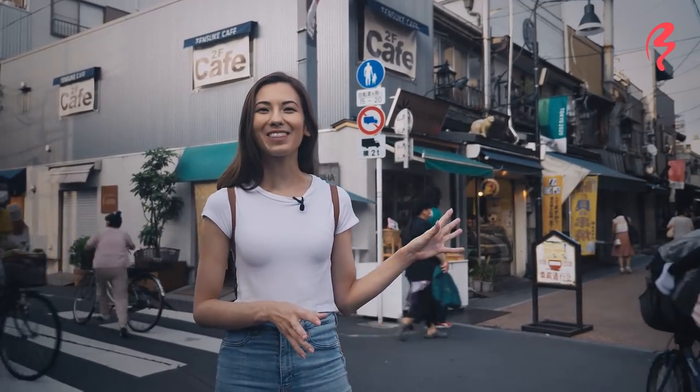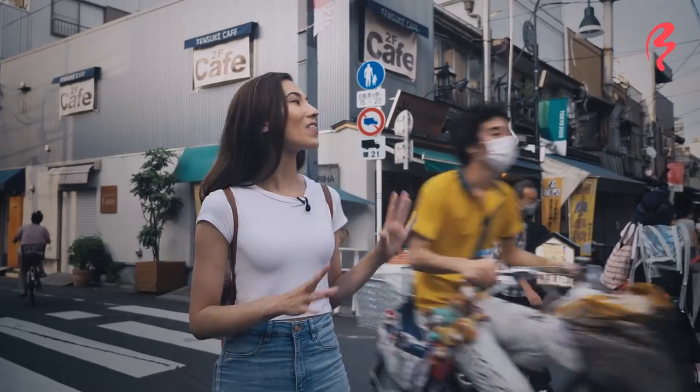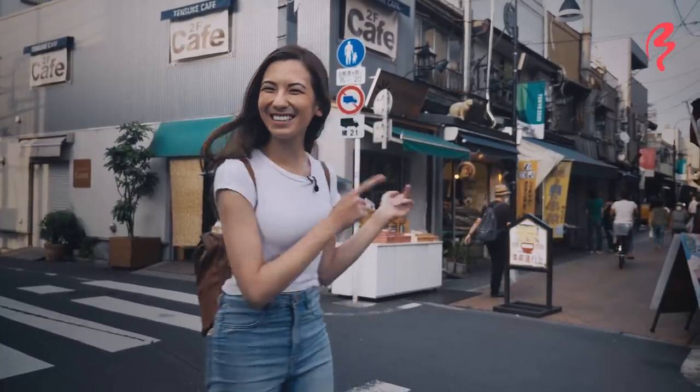This area was also really famous for street cats back in the day. There used to be so many street cats that nowadays the unofficial mascot of the area is the Maneki Neko, or the Lucky Beckoning Cat, which is often used as a good luck charm for businesses. So you can find a lot of those on this street. There's a lot of amazing street food here as well and great handicrafts, so I can't wait to find what amazing little trinkets we can discover here. Let's go check it out.